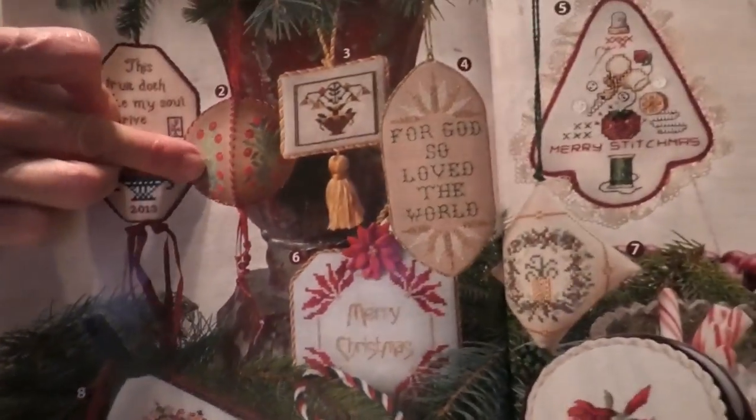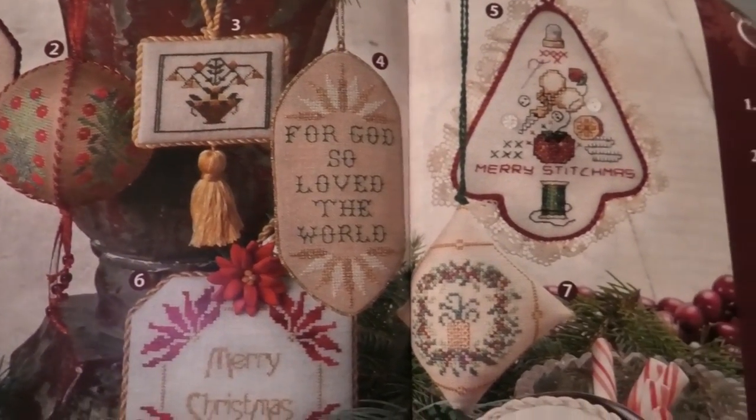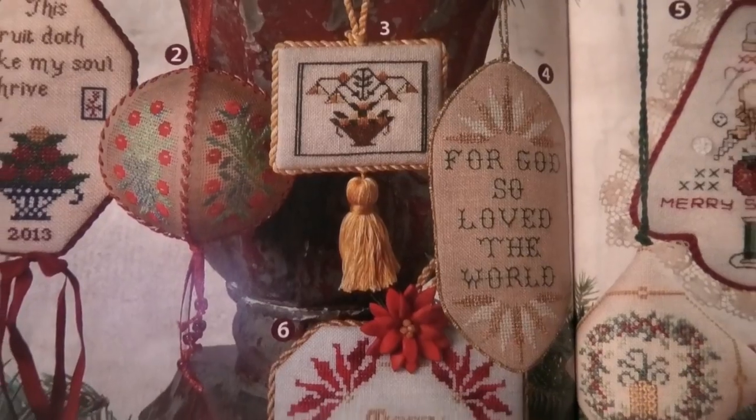Oh Holy Night section: Fancy Work, WeWorks, Old Willow, Gentle Pursuit, Sue Hillis, Acorn House, Keepsakes, Ink, Circles, DeBee, and Moss Creek. My favorite is number two, WeWorks — this 3D ball ornament called Holly Rondell. It's a really cool 3D ornament. I also like the Merry Christmas with the poinsettia — that little motif is cool too.